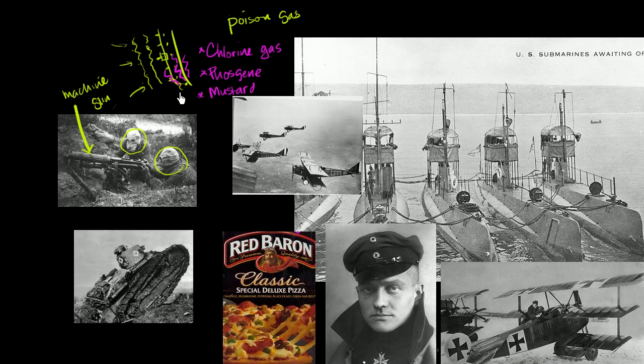Other weapons that showed up in World War I include the tank, which started to become a factor. This is an American tank. With its treads it can go in tough terrain, and it's heavily armored. When you think about trench warfare, a big hulking beast like this could roll through the barbed wire and take some beating. The tanks at this time didn't have the big turrets like later models, but they could still be part of an offensive against a trench.